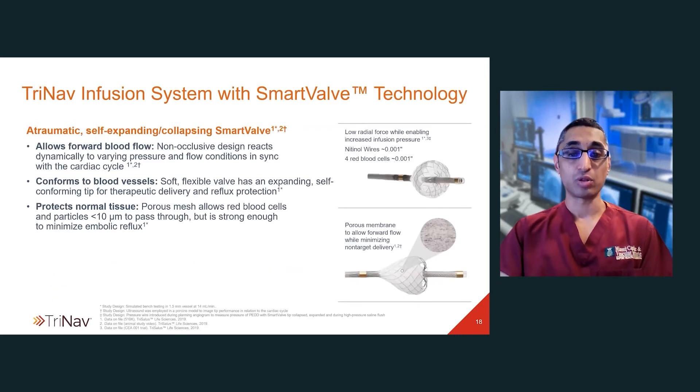The TriNav device has an atraumatic, self-conforming tip which is really engineered well and tracks just as well as a lot of the standard microcatheters, which is surprising given the presence of this smart valve technology at the end of it. The catheter goes through your standard 0.035 or 0.038 diagnostic catheter, so you don't need a special catheter. The actual porous mesh within the device allows particles less than 10 microns to pass through, but it's very strong and it prevents embolic reflux.